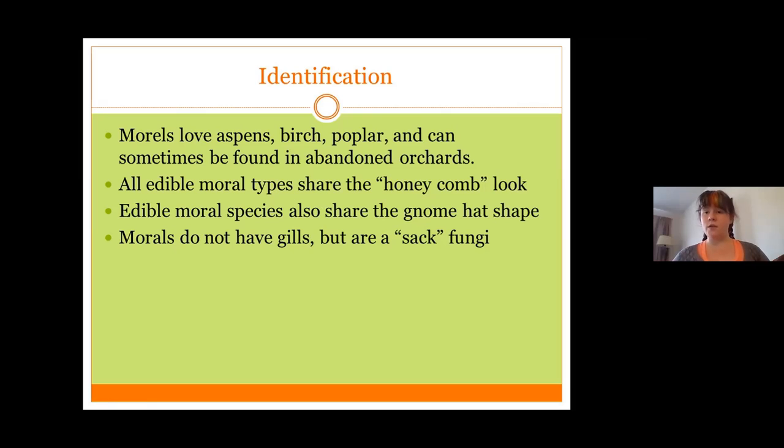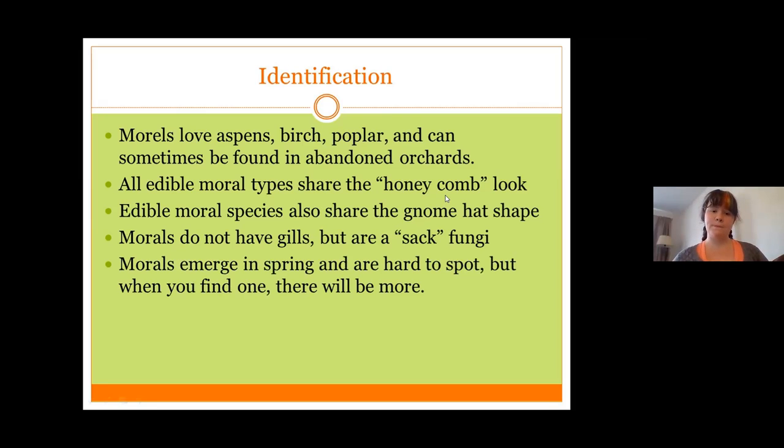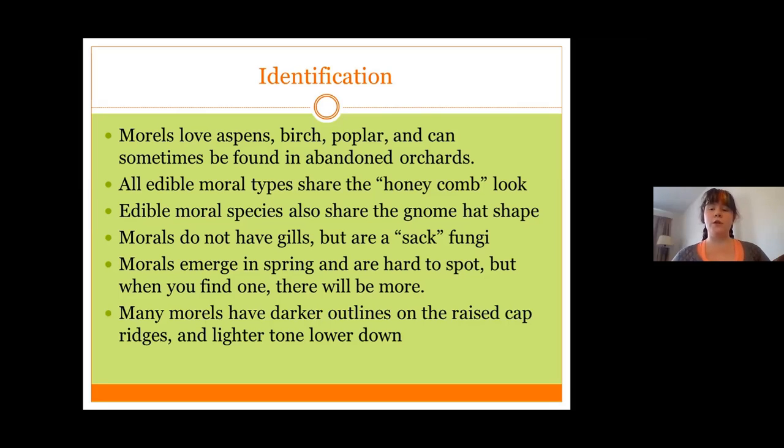All edible morels have the conical, or gnome hat shape, even the smallest ones. Morels do not have gills — if you cut open a morel mushroom, the stem and the cap will be hollow. Most species of edible morels emerge in the spring, though there are a handful of species depending on your continent that may emerge in fall or winter. Once you find a morel mushroom, you will notice there are a lot more nearby. Many morels have the raised area of the cap a darker color than the base area, which can make them harder or easier to spot. The yellow aspen morel is one of the few with solidly yellow coloring; most other varieties will have variegation on the cap with two colors.